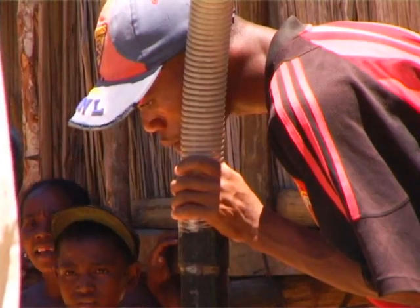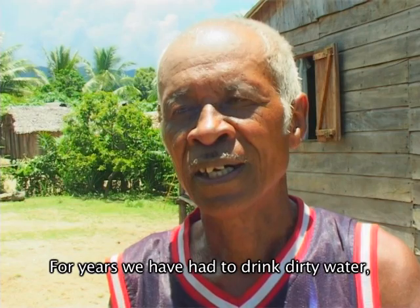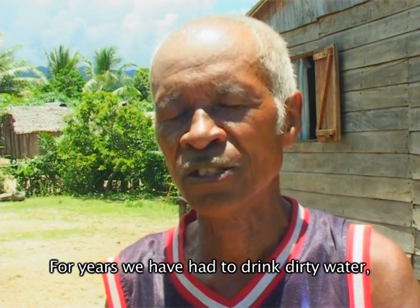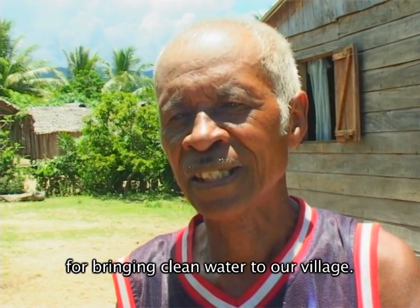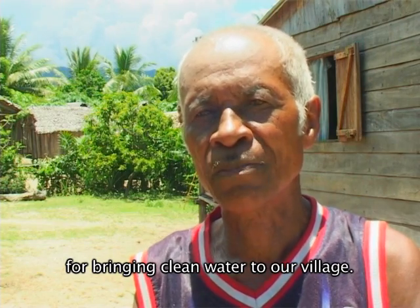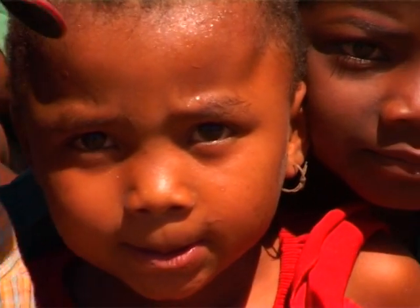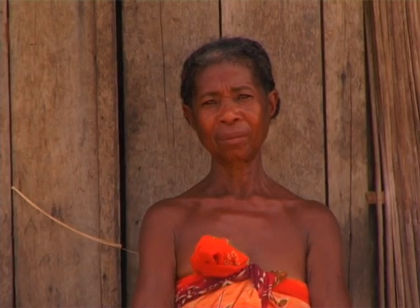The company is convinced that well-jetting is the most efficient means of providing local communities with access to safe drinking water. Bushproof is now eager to work with new partners in Madagascar to scale up well-jetting activities and make a positive impact on the lives of thousands of Malagasy families.